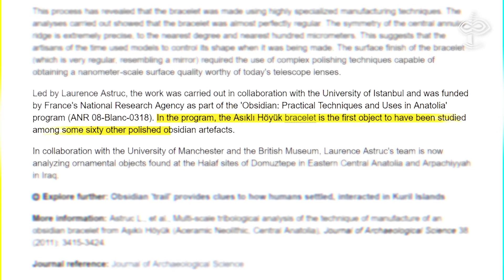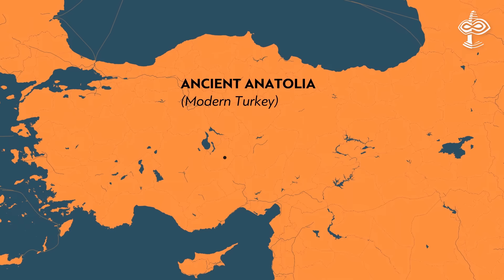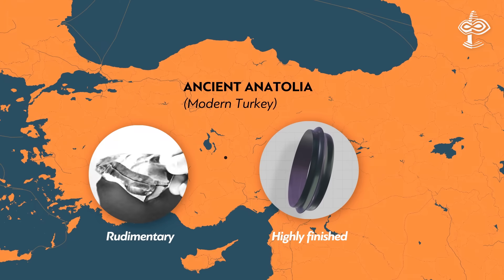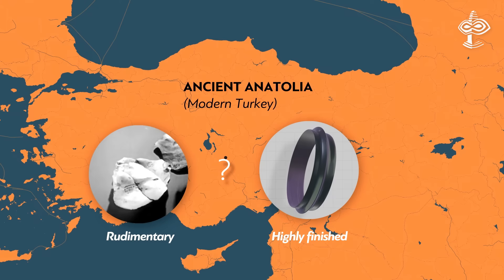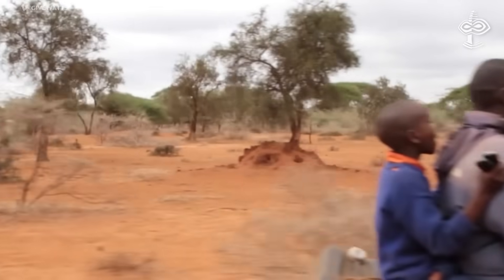In the research program, the Aşıklı Höyük bracelet is the first object studied among some 60 other high-quality artifacts. For example, 10 beads made from cornelian — a material even harder than obsidian found in a burial — show high technical input in manufacture. Neolithic artifacts found in ancient Anatolia can be divided into two groups: very highly finished, while others appear much more rudimentary. There is no explanation for that anomaly within the mainstream historical approach, but if we conclude that hunter-gatherers co-existed with another highly sophisticated civilization, that could give us an answer.